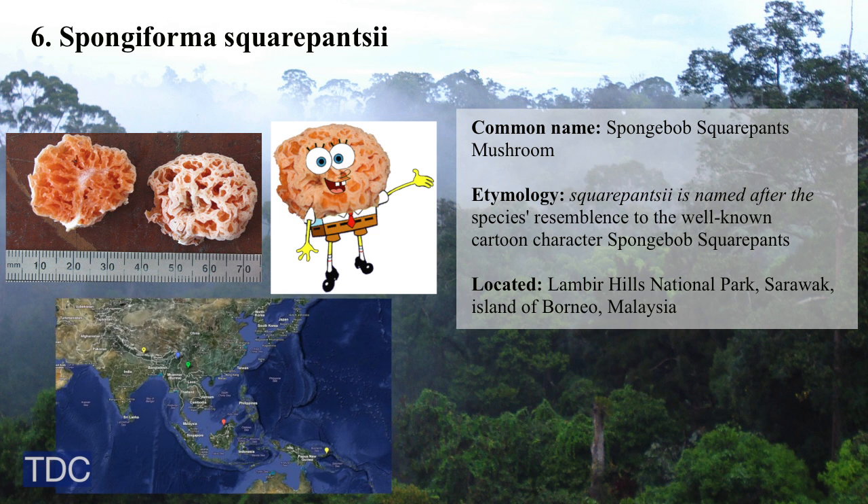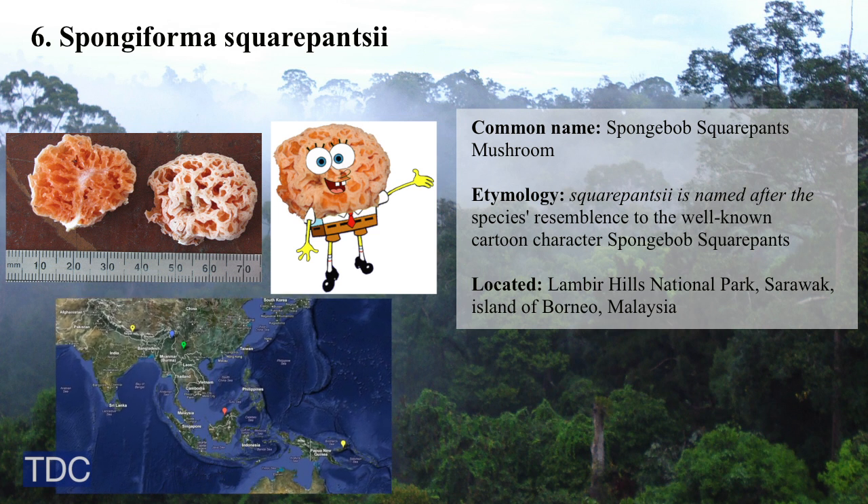Sixth is Spongiforma squarepantsii, a new mushroom that can be squeezed like a sponge.